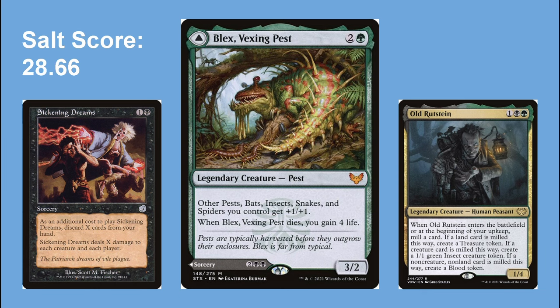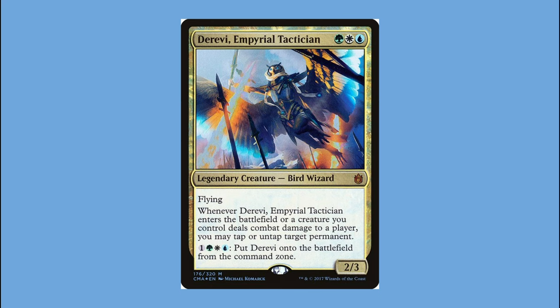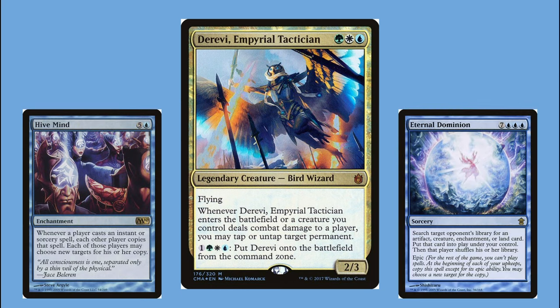The next deck I built was my Derevi Hive Mind 'everybody plays everybody else's deck' combo deck. After burning out on my Blex deck I got obsessed with Derevi, Imperial Tactician — the fact that you can pay four mana at any time to put Derevi directly onto the battlefield without casting it was incredible. While searching for an expensive blue secret commander, I realized the Eternal Dominion plus Hive Mind combo: if you have Hive Mind out and cast a spell with the epic ability like Eternal Dominion, every player must cast a copy, triggering epic for all of them — so nobody can cast any more spells for the rest of the game.